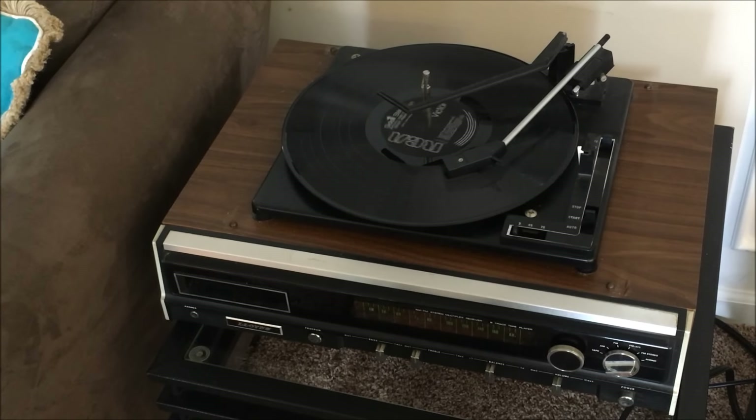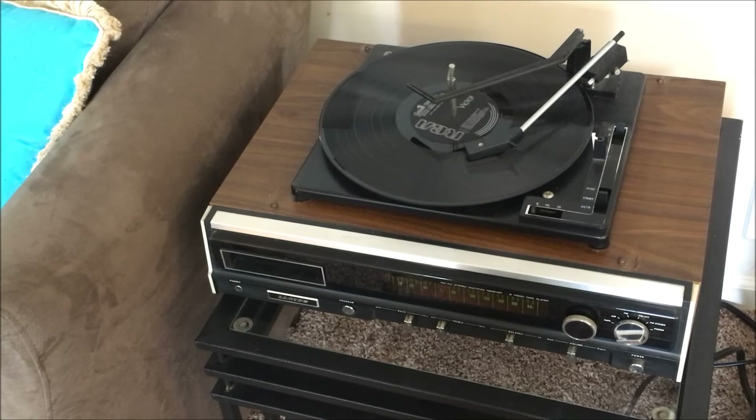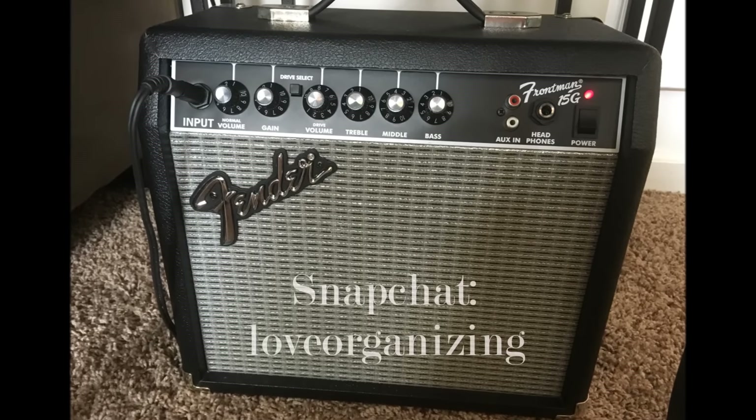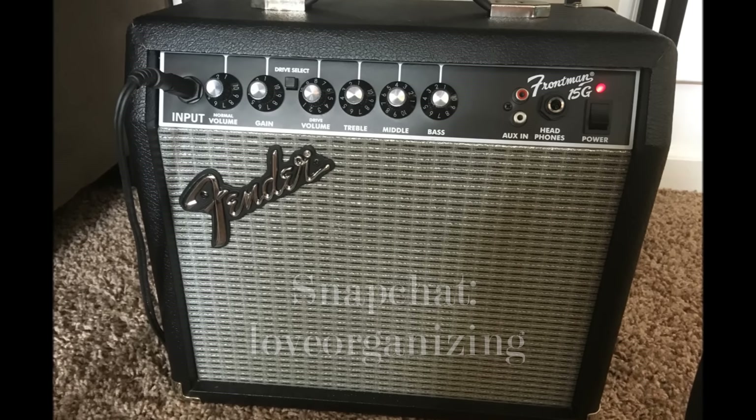Now I saved the best for last. I've had a record player on my flea market wish list for some time and we found such a nice gentleman in Florida at the flea market there. He had all sorts of record players that he'd repaired and we went with this one by Lloyds — it was in wonderful condition. It even has a working 8-track player and the cost on this was just $40. Soon after we returned home, my husband found an adorable Fender amp to go with it on Craigslist, which I recently shared on my Snapchat. My username over there is loveorganizing, so be sure to add me.